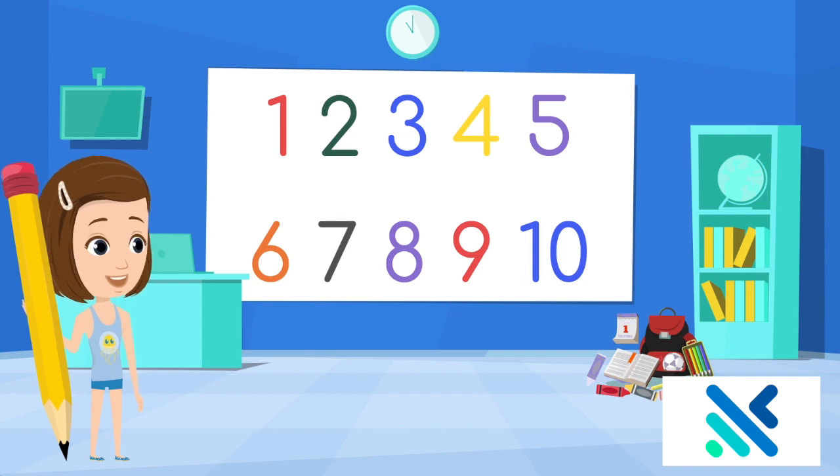Let's count them all together. 1, 2, 3, 4, 5, 6, 7, 8, 9, 10. Great job!